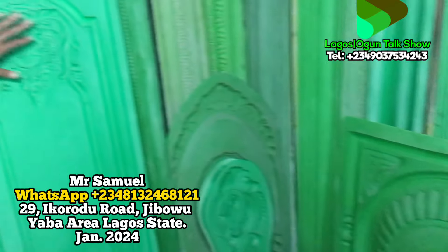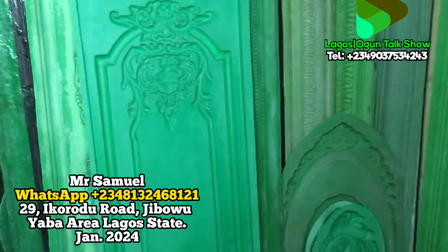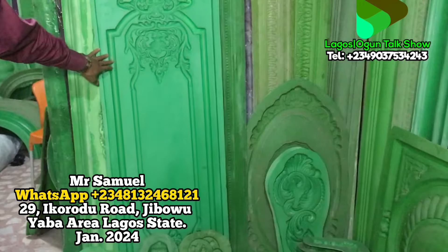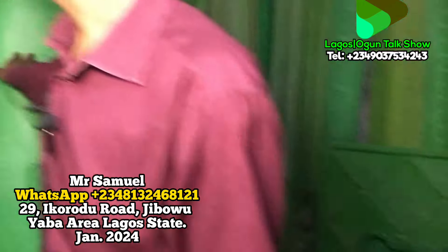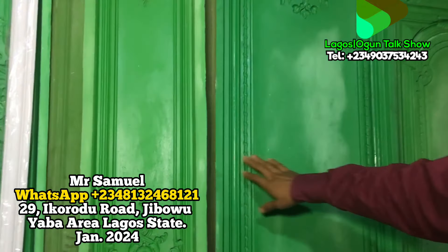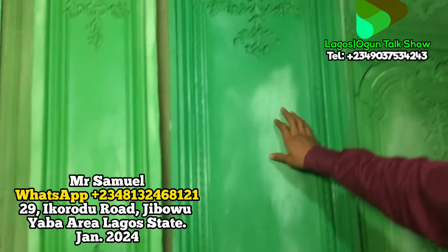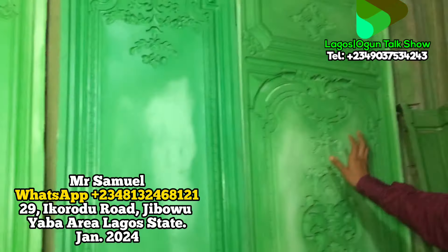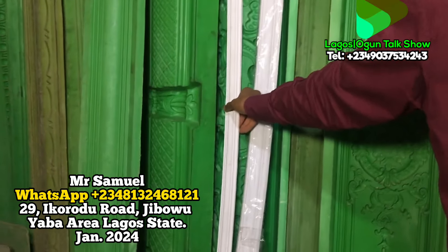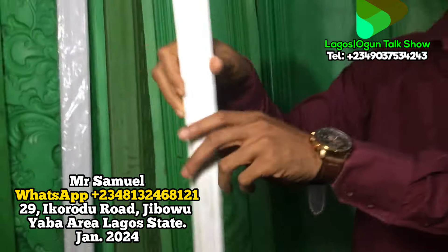We get different designs — all these are not just samples, we have many more designs. This one here is for a wall design. So what does this wall design go for? This one now goes for 100,000 naira. Yes, this one is the bigger size. Also for wall design, depending on which you want, prices vary — this one goes for 80,000, this one for 150,000, and this one for two hundred and twenty thousand naira.